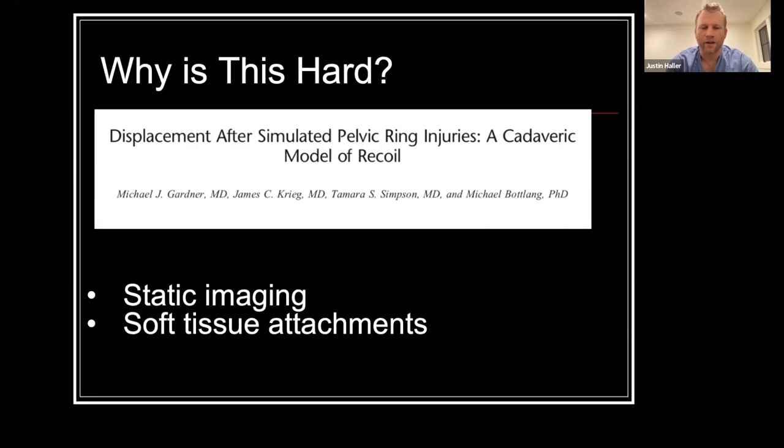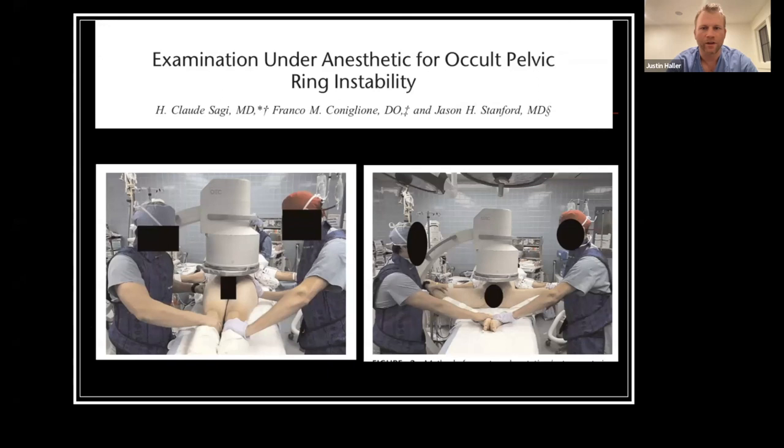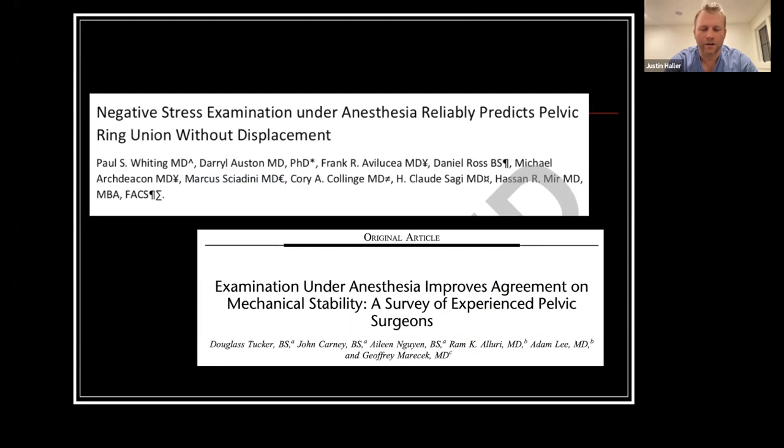This led to the examination under anesthesia, or EUA, first described by Dr. Sagi, who detailed the steps to evaluate pelvic stability under fluoroscopy. Dr. Sagi's group had subsequent publications — this one by Dr. Whiting — where they followed patients with a negative stress exam and demonstrated that they all healed without residual displacement and actually did pretty well.